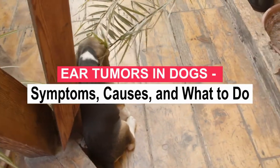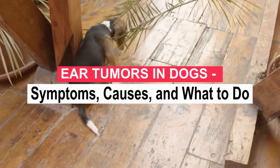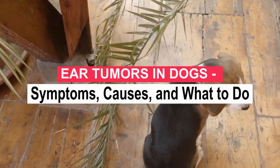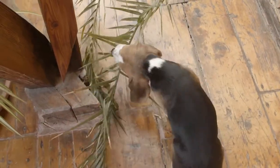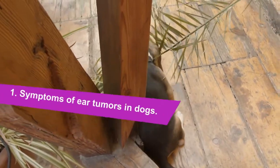Ear canal tumors in dogs are more likely to be benign — non-cancerous — than malignant, but should always be seen by a veterinary professional, because even benign tumors can cause deafness and balance problems, among other complications, for your pet. Number 1: Symptoms of ear tumors in dogs.